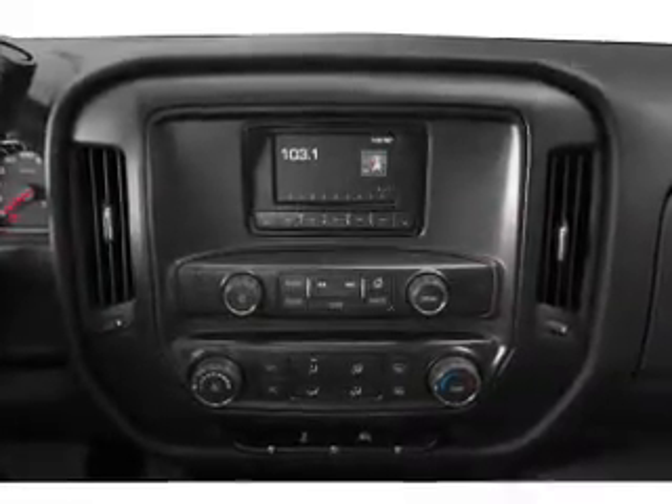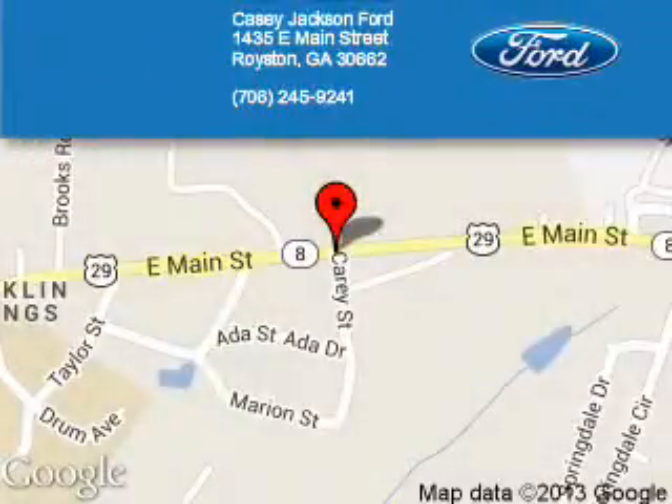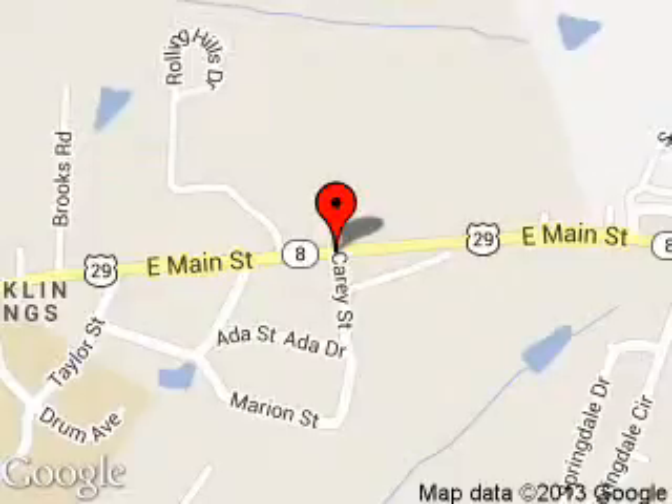Great quality at a great price. Call or click to contact us today. Casey Jackson Ford is dedicated to doing everything possible to ensure that the experience you have selecting your next vehicle is a pleasant one. We are located at 1435 East Main Street, Royston, Georgia 30662.